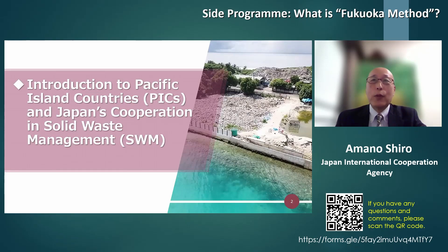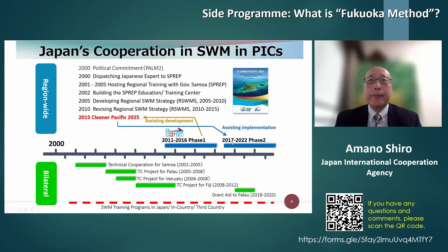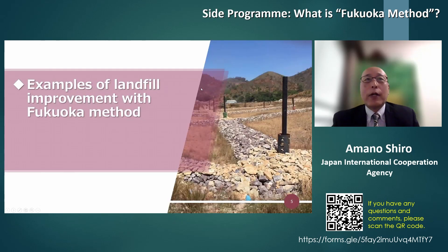First, a little introduction to Pacific Island countries and JICA's cooperation in this region. In the Pacific region, there are 14 countries targeted by the Japanese government to provide ODA. Micronesia, Melanesia, and Polynesia are shown in different colors on this slide. The Japanese government, through JICA, started its systematic assistance to Pacific Island countries in the field of solid waste management in 2000 after PALM, the Japan-Pacific Leaders' Meeting held in Miyazaki. Over the last 20 years, JICA has been assisting various projects bilaterally and regionally, using schemes such as technical cooperation, dispatch of volunteers, and providing equipment to improve solid waste management in Pacific Island countries.